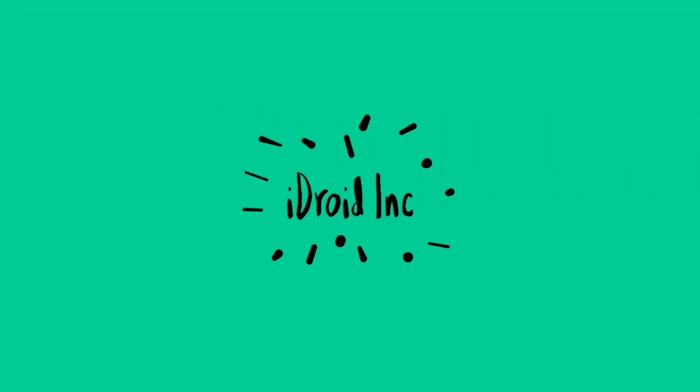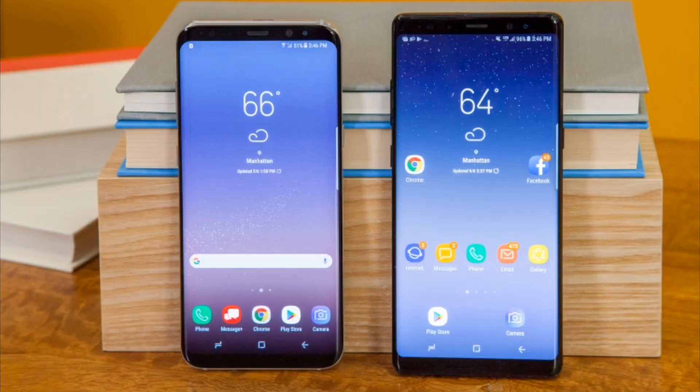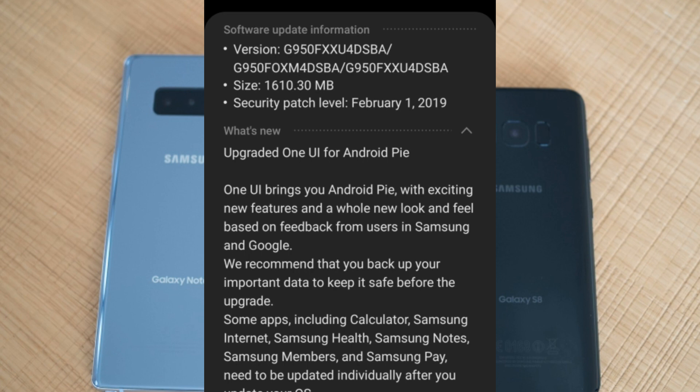The Galaxy S8, which was confirmed for the Android Pie update — the date for that update was also confirmed, and some devices were even running the beta version — is now getting the stable and official update of Android Pie. The update is currently rolled out in Germany and we hope for more countries soon.